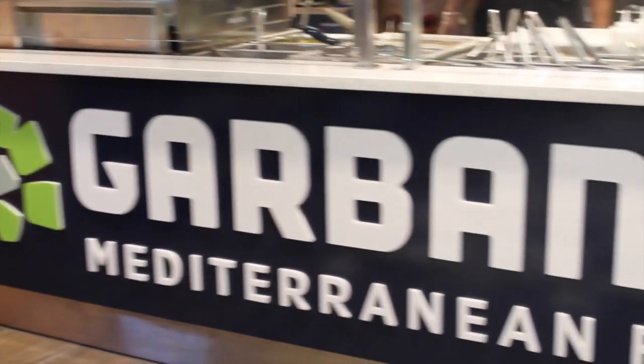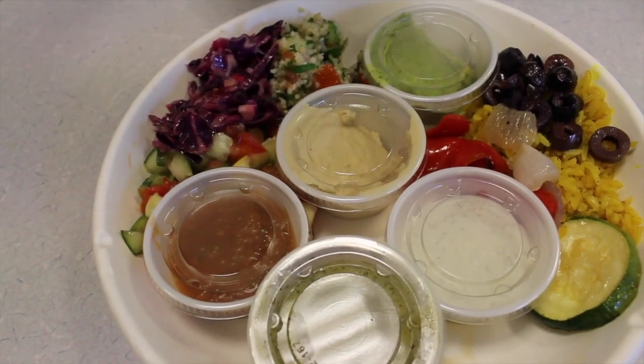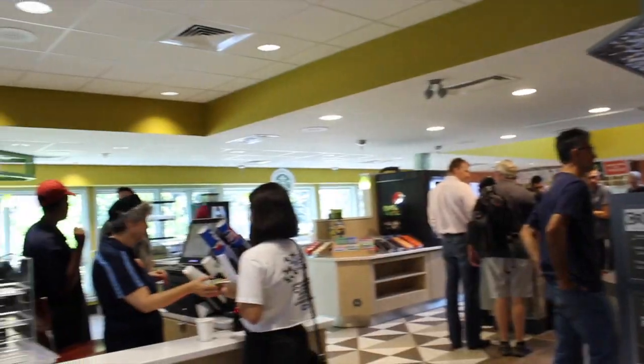Garbanzo Mediterranean Fresh at the B&G offers students a variety of Mediterranean-influenced foods, from falafel to gyros. Whether you'd like a pita, a bowl, a wrap, or a salad, you can add your protein and then various toppings to customize your order. Everything is fresh made and all the sauces are made in-house.